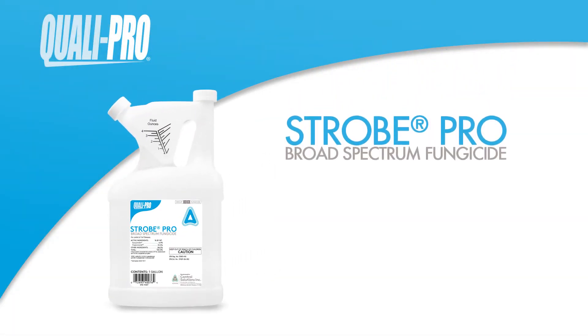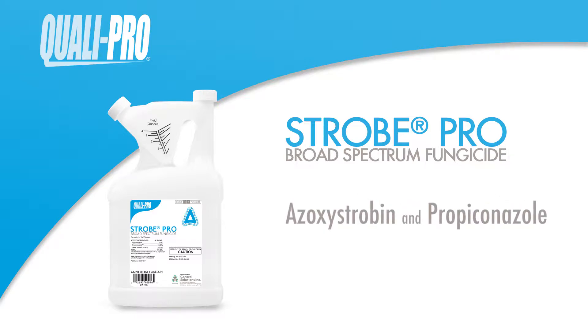Strobe Pro is a new product from QualiPro and is powered by the combination of two broad-spectrum fungicides, Azoxystrobin and Propiconazole, with systemic properties providing both preventative and curative control of many important turfgrass diseases.